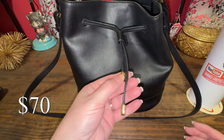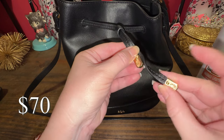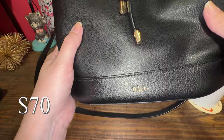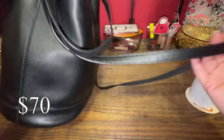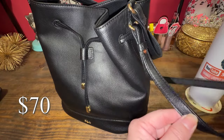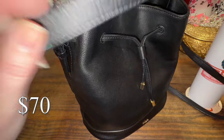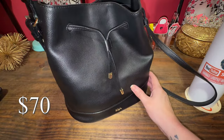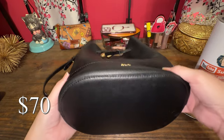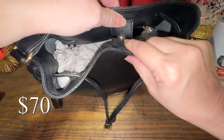This next one is a beautiful Lauren Ralph Lauren bucket bag. It has some beautiful details with the gold hardware and the logo right there — beautiful soft leather. It comes with two straps. The long shoulder strap can be taken off; however, the short strap cannot be taken off. So you can carry it with just the one strap or keep both. It does not have feet on the bottom. The drawstring works great. It's just a little misshapen, probably from sitting in someone's closet. It has a magnetic closure.